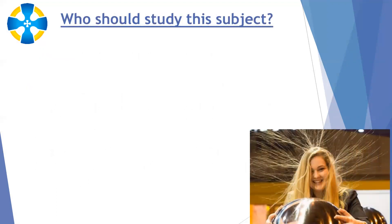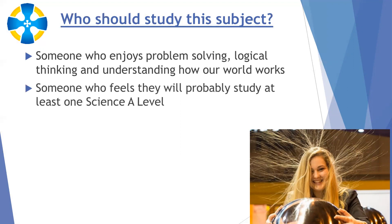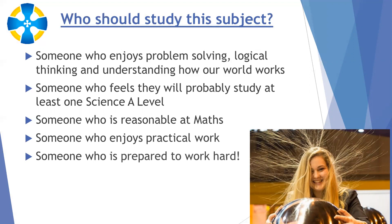So who should study this subject? If you enjoy problem solving, good at logical thinking, and want to know how the world works, triple science might be for you. If you think you're likely to study at least one science at A-level, it may well be the right course. You'd need to be reasonably good at maths, as there is more maths within the science GCSEs since the new specifications, and triple science involves more maths than combined. You also need to enjoy the practical side and be prepared to work hard — 15 hours of science per fortnight is a significant commitment.